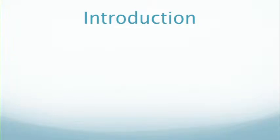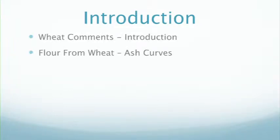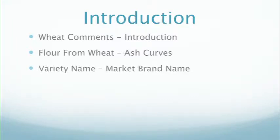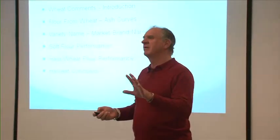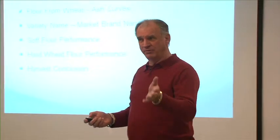I'll go into six areas: wheat comments, flour from wheat, the variety name — I have some ideas in regards to the variety name — soft wheat flour performance, hard wheat flour performance, and my harvest conclusions. We'll have about 30 slides and go through this.